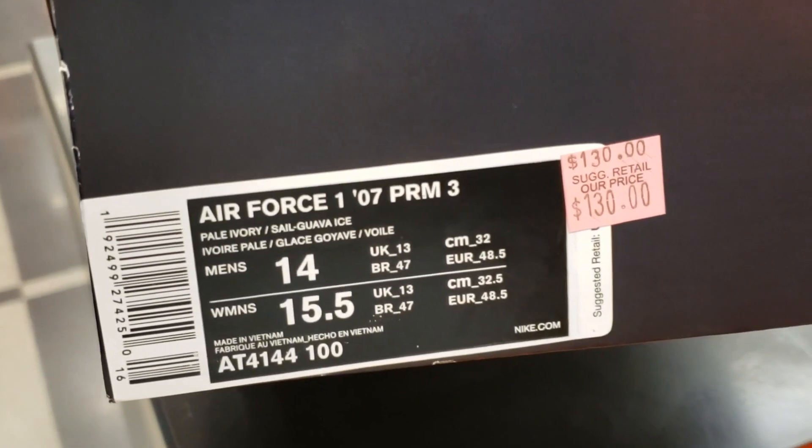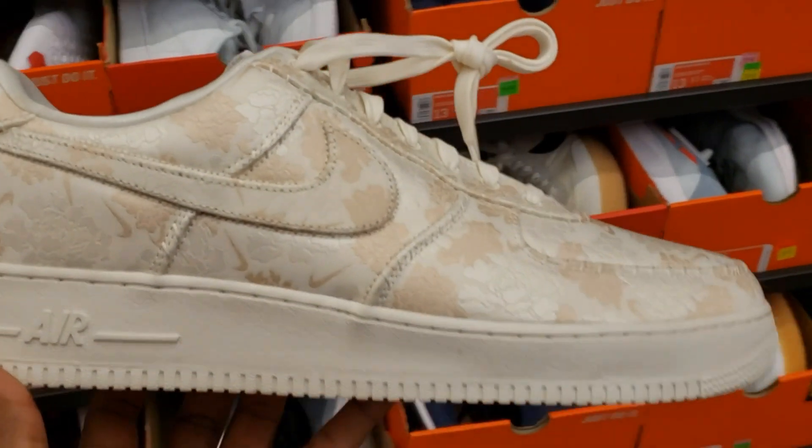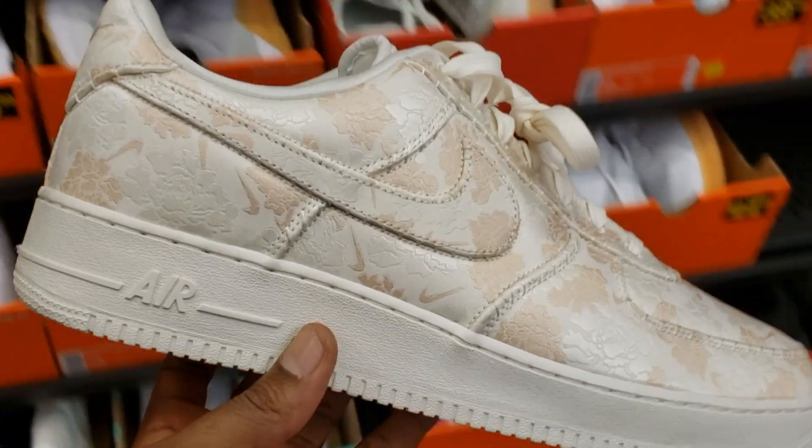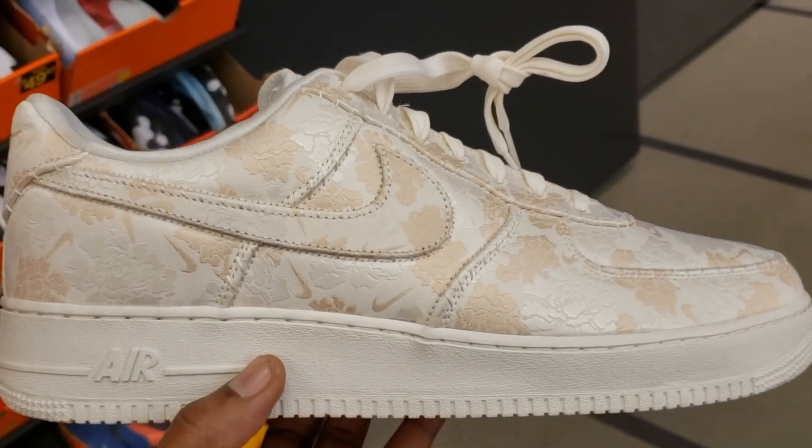You guys know what those are. Size 14 for $130. What is the deal, yo? What is really good? That is definitely crazy — they would have these here at the outlets. $130 with 20% off.